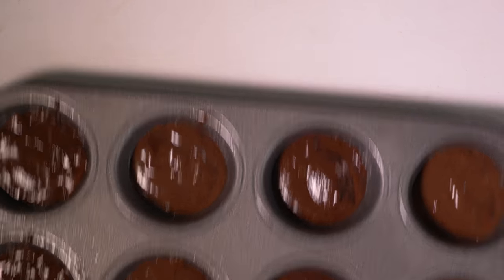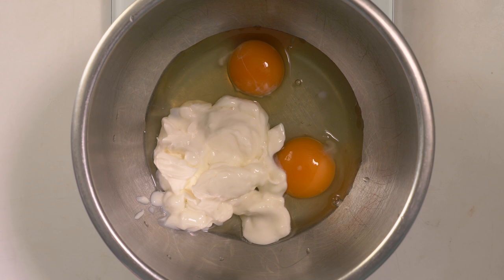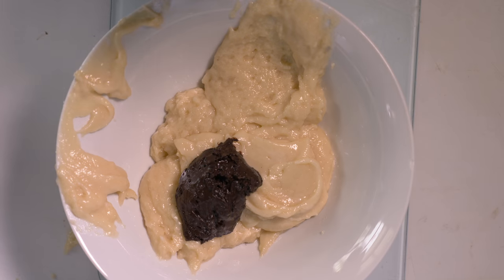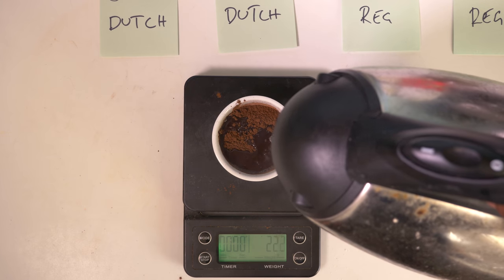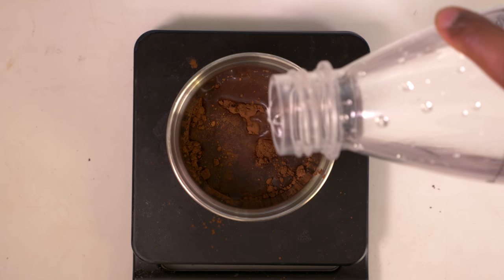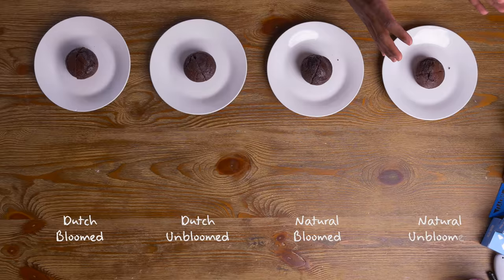Let's get into the muffin taste test. My test is going to be with a double chocolate muffin, except in the name of science I've omitted the chocolate chips, making this a slightly dull single chocolate muffin — to better isolate the cocoa powder variable. I made one master batch of muffin mix with no cocoa powder, then separated them out and added the cocoa powder separately. I added hot water to bloom the bloomed samples and cold water to the unbloomed samples to make sure they have the same water content. I've got four muffins: the Dutch bloomed, Dutch unbloomed, natural bloomed, and natural unbloomed.